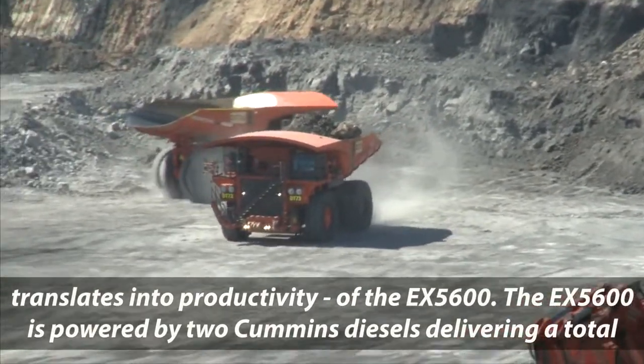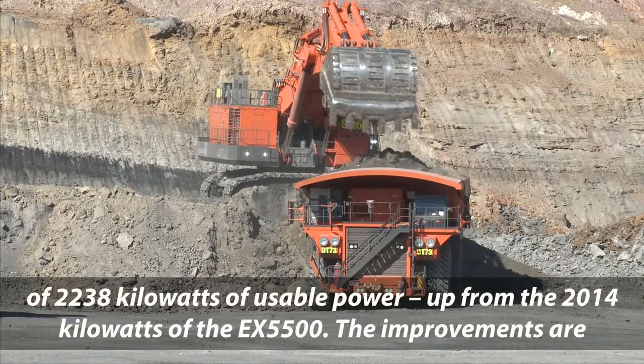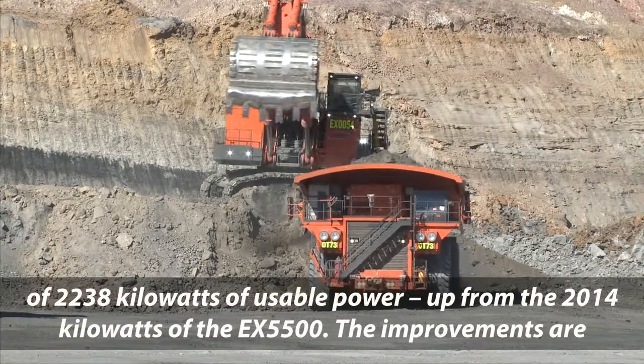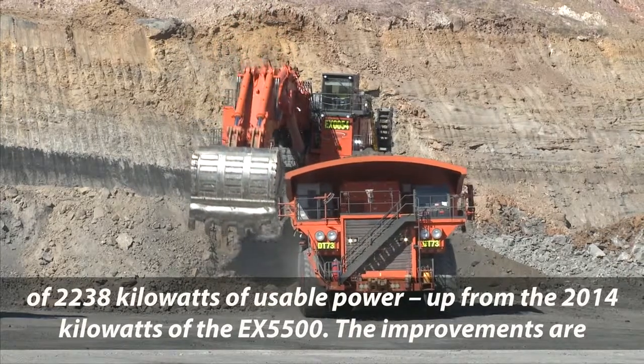The EX5600 is powered by two Cummins diesels, delivering a total of 2238 kilowatts of usable power, up from the 2014 kilowatts of the EX5500.